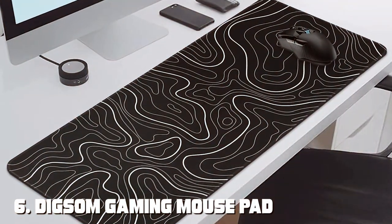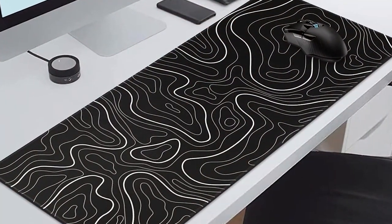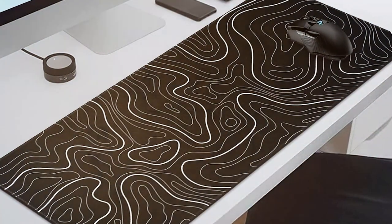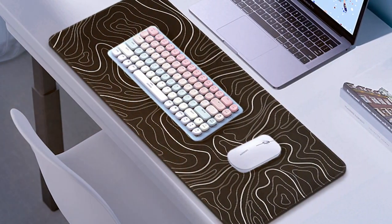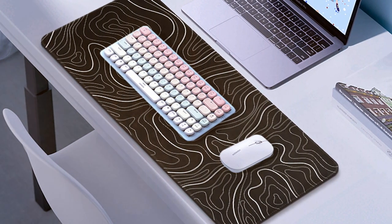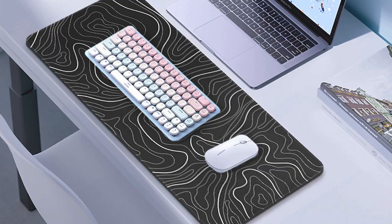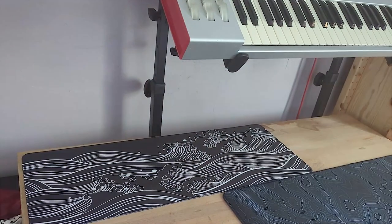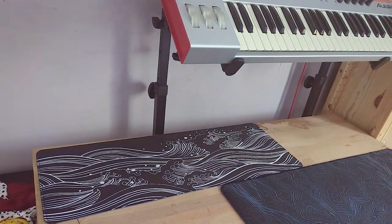Number 6 is the DIG SOM Gaming Mouse Pad with its unique topographic design. This mousepad takes inspiration from real-world terrain — and it's not just about aesthetics, it's about functionality. The quality shines through its exceptional build. The fabric surface offers a perfect balance between speed and control, making it versatile for various gaming genres. The reinforced edges ensure longevity, so you won't have to worry about wear and tear.